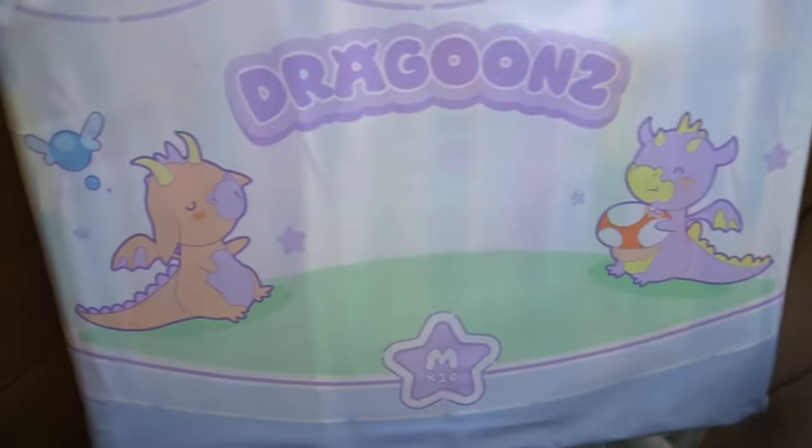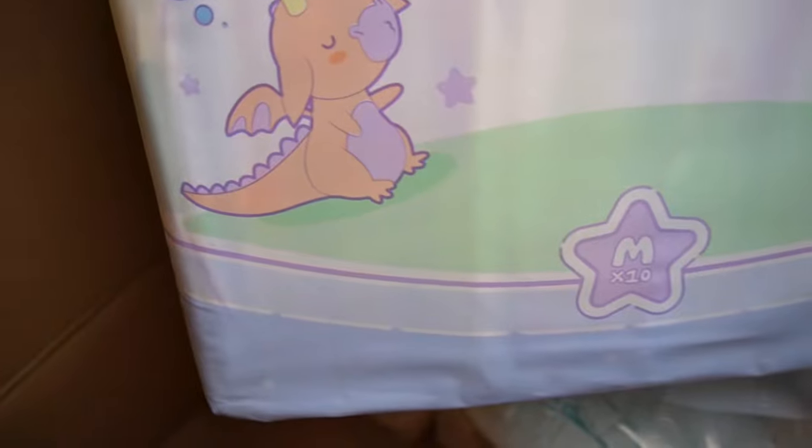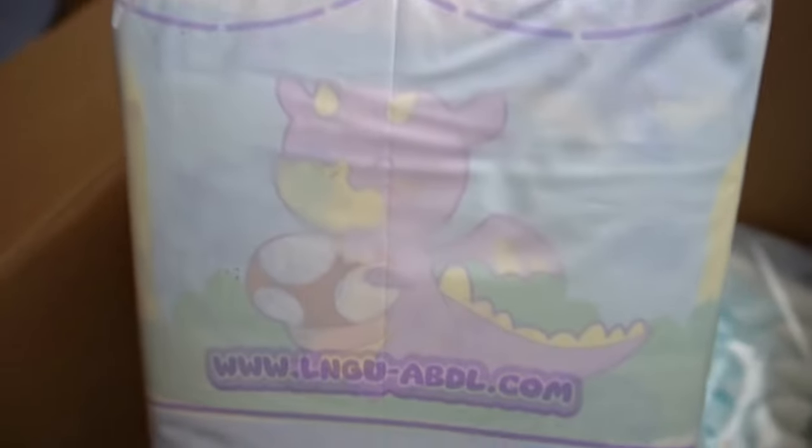On the left is the Dragoons from LNGU, a rather smaller diaper manufacturer from France. So far I have only tested the Candy Fluff from this manufacturer, and the small range is currently growing. It will be exciting to see whether it will be as good as the Candy Fluff, or perhaps even better and even thicker. We'll see soon — I'm looking forward to testing all the diapers.